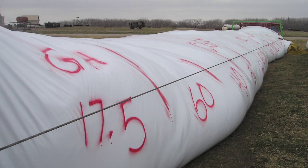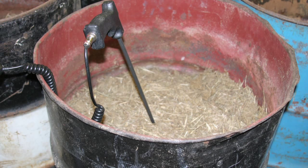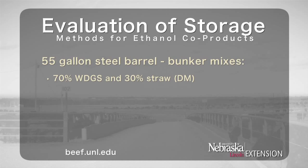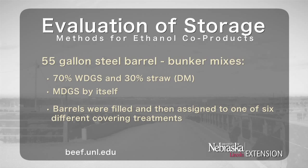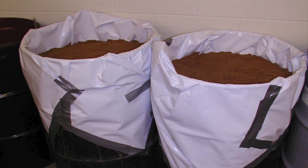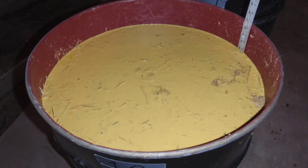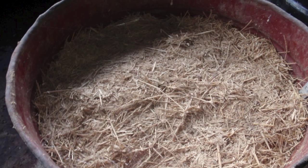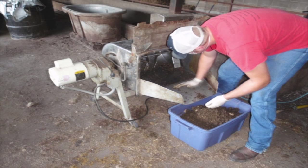Other trials have evaluated different storage methods and covering treatments for ethanol co-products. Fifty-five gallon steel barrels have been implemented in trials to serve as a model for bunker storage. In a particular trial, barrels were filled with one of two mixes: either 70 percent wet distillers' grains plus solubles and 30 percent straw on a dry matter basis, or modified distillers' grains plus solubles by itself. Barrels were then assigned to one of six different covering treatments: left uncovered, covered with a plastic tarp, covered with salt, covered with condensed corn distiller solubles (CCDS), covered with CCDS mixed with salt, or covered with CCDS mixed with straw. Barrels were stored for 60 days, opened, and the spoiled and non-spoiled material was measured, sampled, and analyzed for nutrient composition.